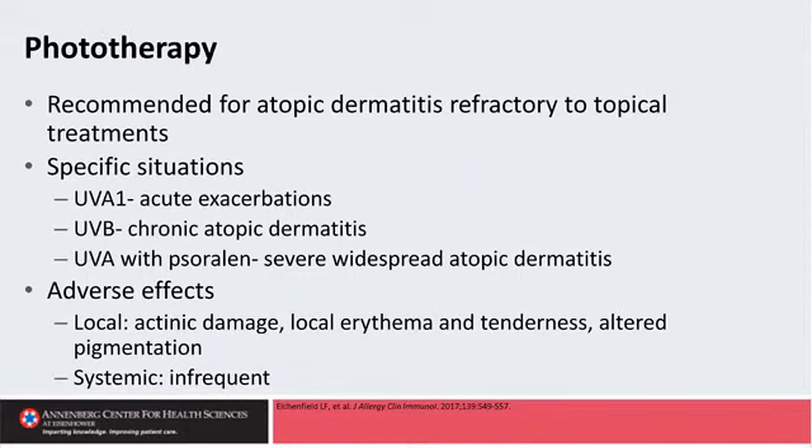Phototherapy is another option for patients with extensive atopic dermatitis that doesn't get better with topicals alone. You can use narrowband UVB, or you can use various forms of UVA with or without psoralen.